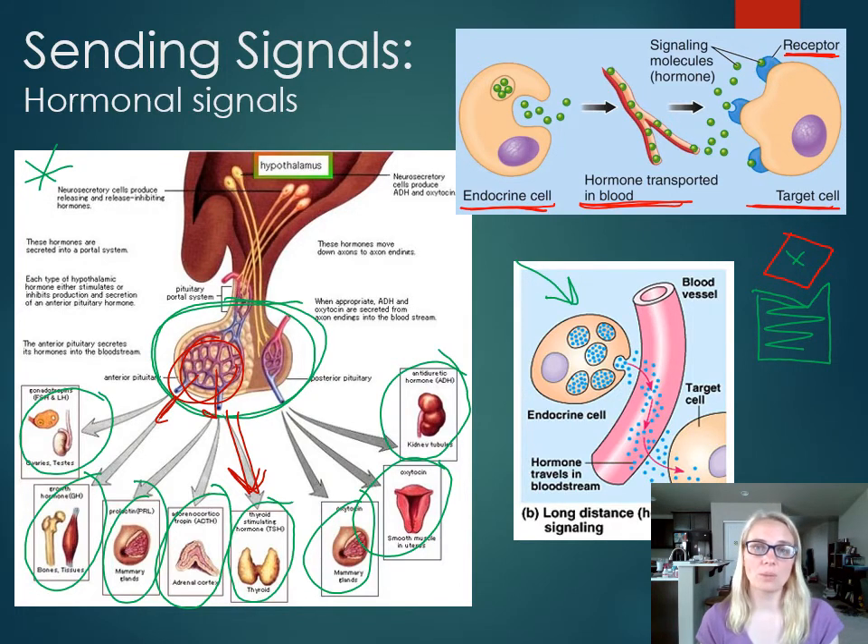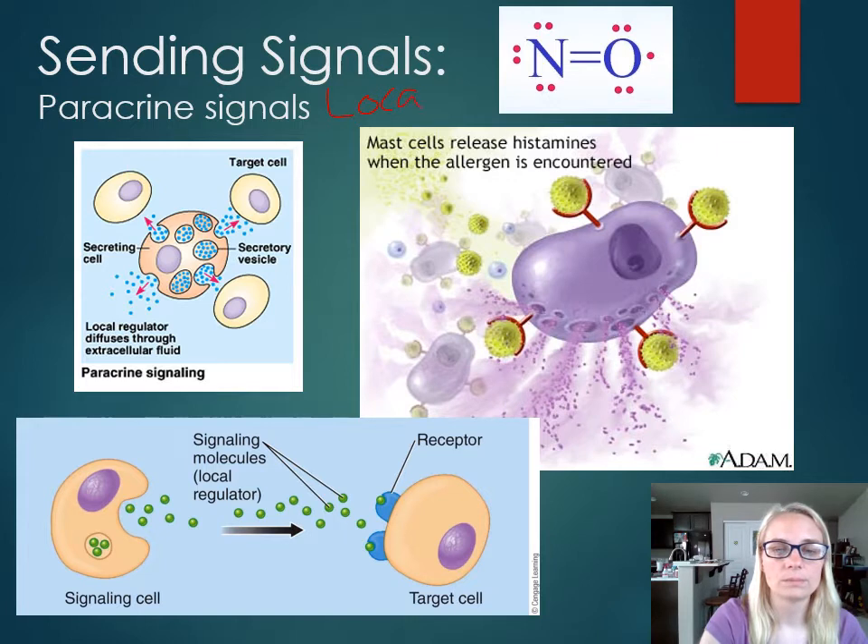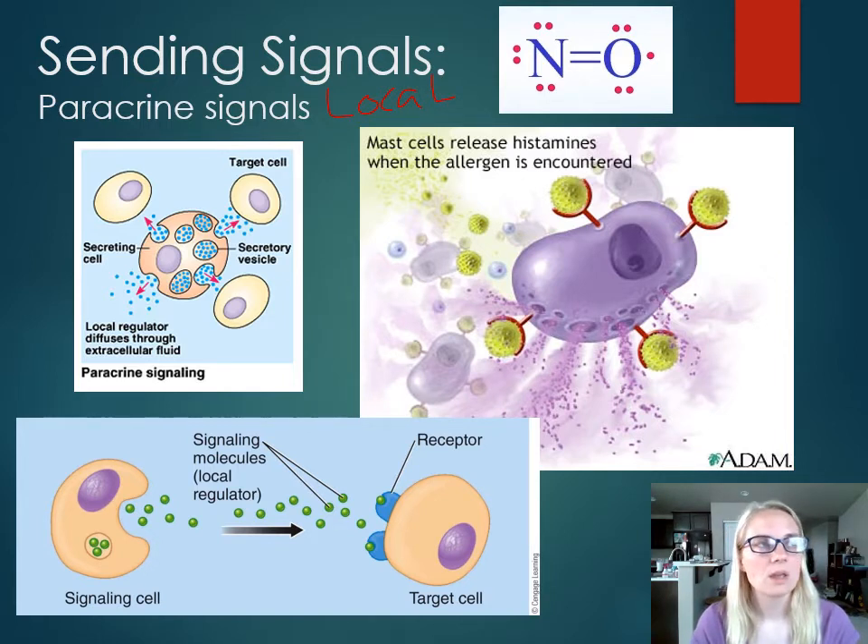Those are probably the two most common types you'll see, especially in A&P: neurotransmitters from neurons and hormones from endocrine glands. But there are a couple more to mention. The next one is called paracrine signals, also sometimes referred to as local signals. Neurotransmitters are like a quick electrical impulse; hormones go long distance through the bloodstream. Paracrine signals are local — the signaling molecule is released into its little neighborhood, not into the bloodstream to go far away, not into a synapse — maybe just up to three cells away.